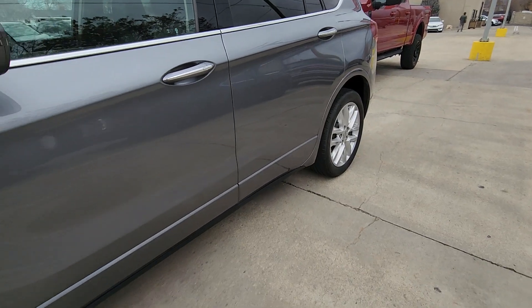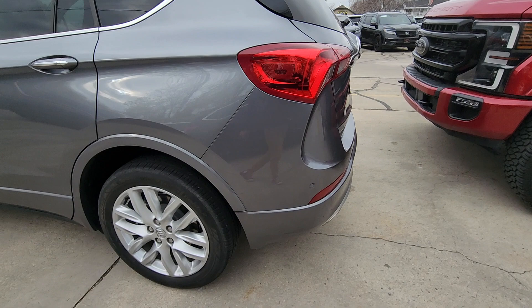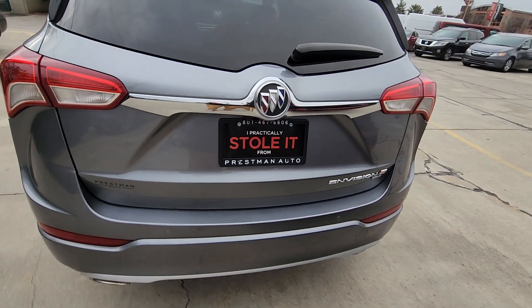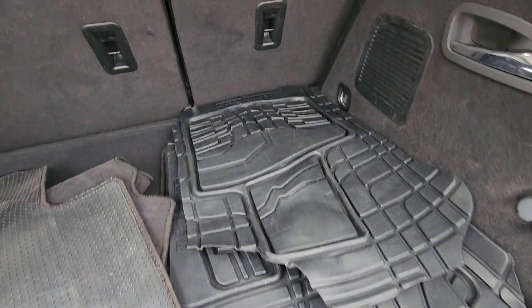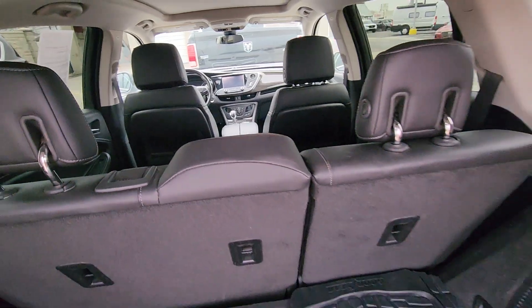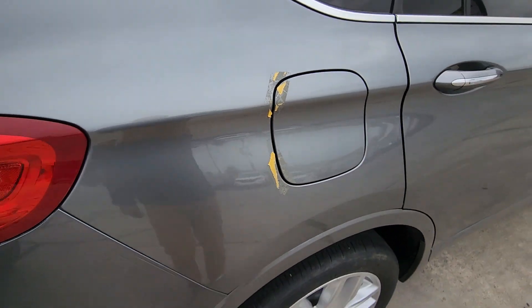This vehicle is in beautiful shape, Jeff. It doesn't need to be detailed again — it's been wet here the last couple days, so it's actually in the detail line right now to get detailed. Go ahead and open the back. Carpet mats and weather mats in here. This is just tape — detail's gonna get it off. They just do that when they transport so those don't open.